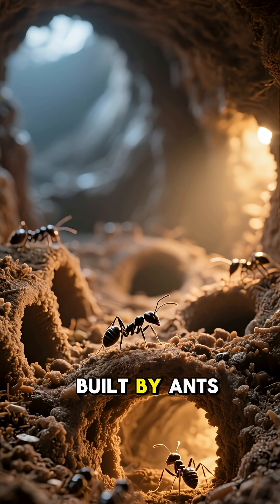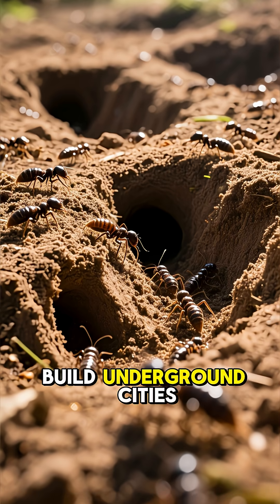There's a hidden city beneath your feet built by ants. Here's how ants build underground cities.